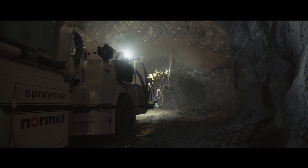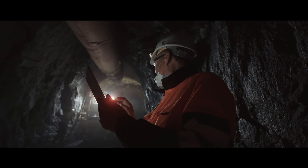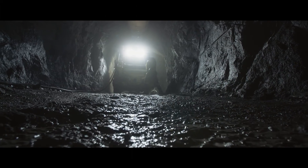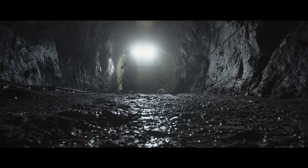In addition to offering extensive training, Normet experts visit your site regularly. And if project requirements change, we'll help you to make adjustments to the mix design or application process.